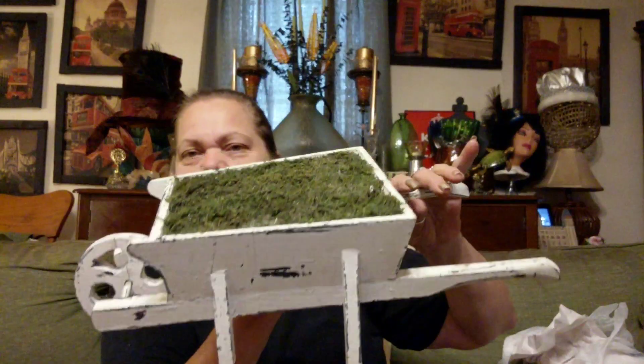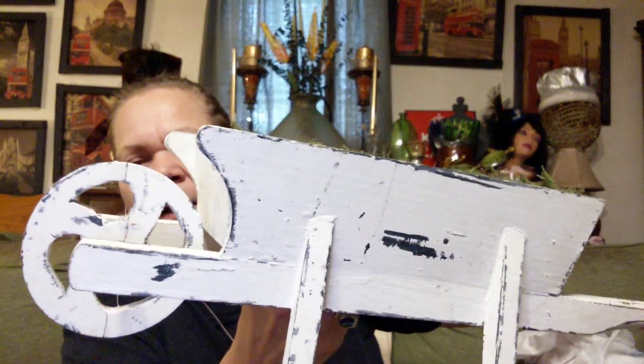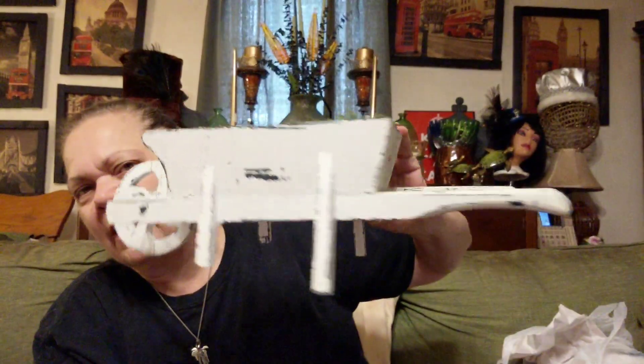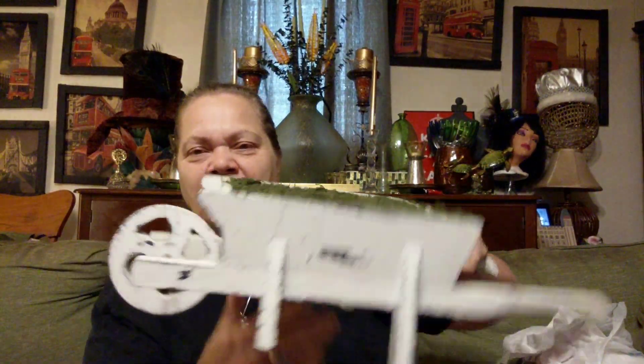Then I found this and I had to grab it up. It was $3.25 — not half off — but I just thought it was really precious. It's an old wheelbarrow, and it's already got that antique look. I just thought it was really cute and liked it a lot. It's got moss and styrofoam in it where I can put whatever I want, but I just like the old-fashioned wheelbarrow. So I got it.